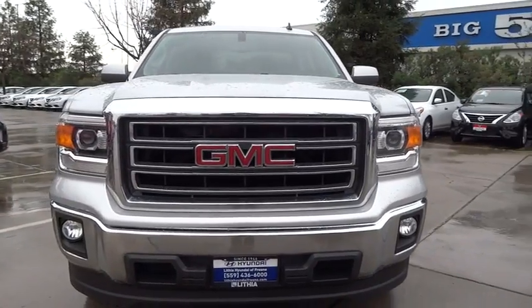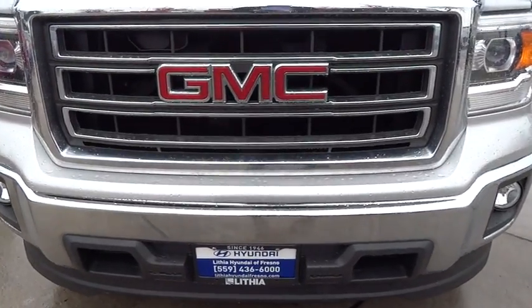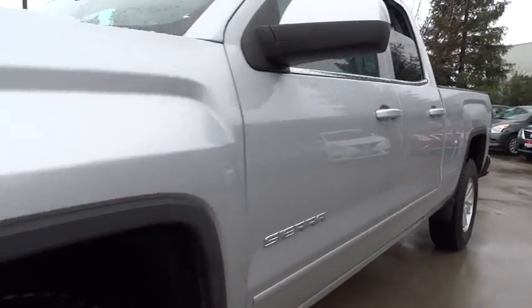ABS four-wheel, aluminum wheels, universal garage door opener, AM FM stereo radio, rear defrost, fog lamps, CD player, MP3 player, passenger airbag.